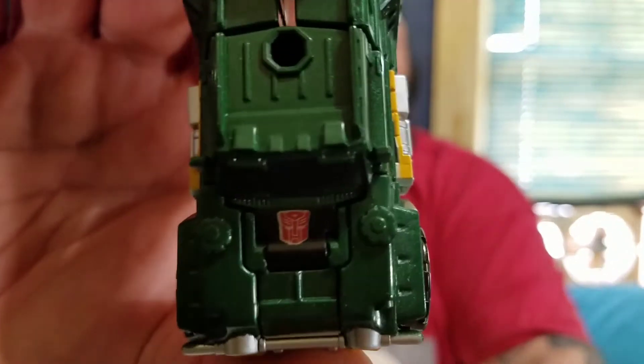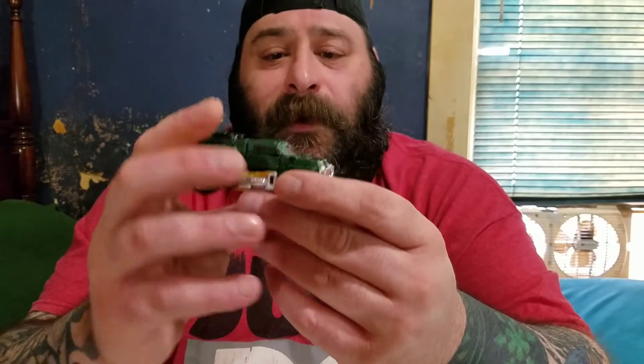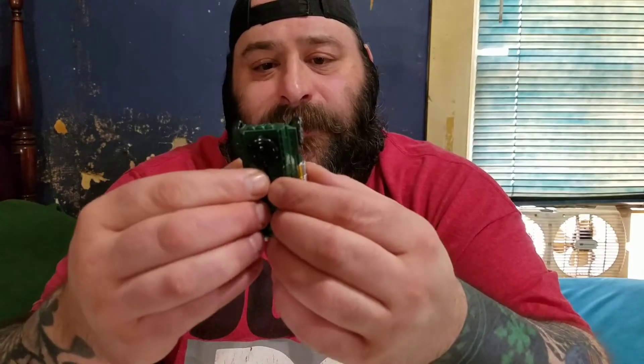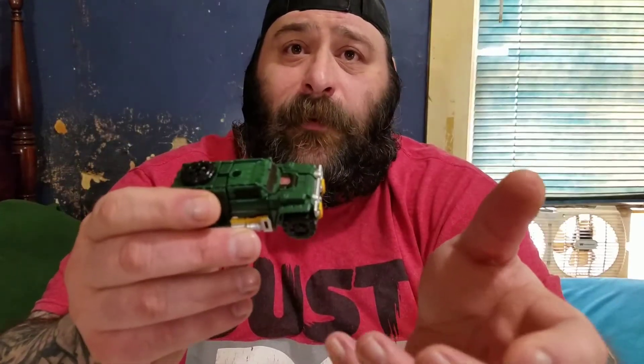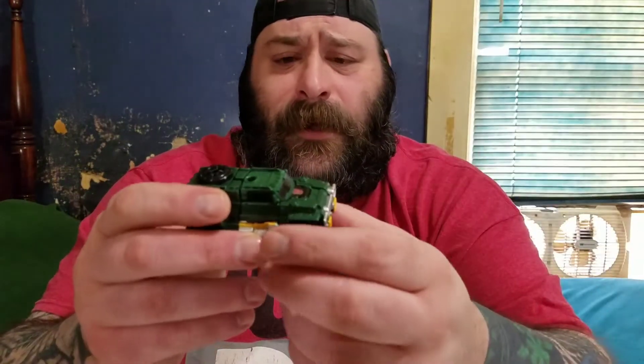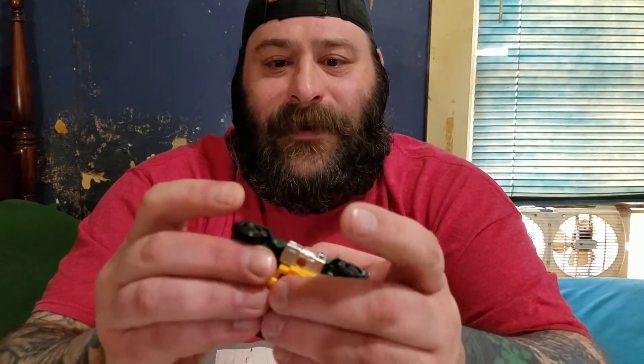The biggest thing that bothered me was how small the Autobot symbol was. I mean, that sticker I put on is twice as big as what was on it originally — that just made no sense to me. Thanks to Graham the Collector 75 — when he sent me the stickers for the oversized knockoff Devastator, he also included the extra sheet that Repro Labels gives you when you place an order. I've been flying through those stickers; I never realized how much I'd utilize them.